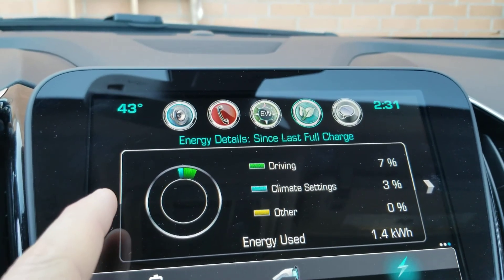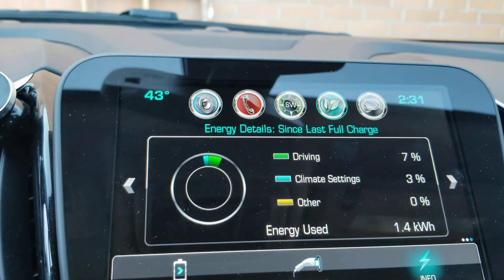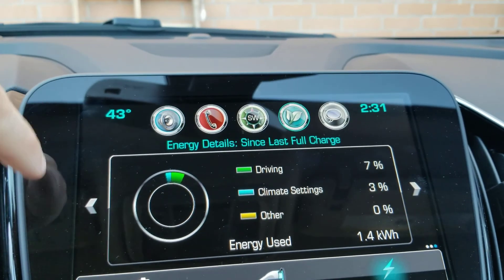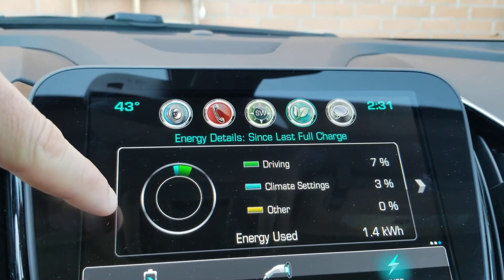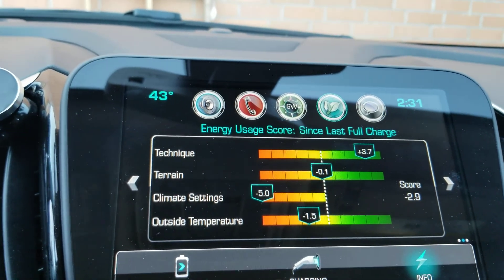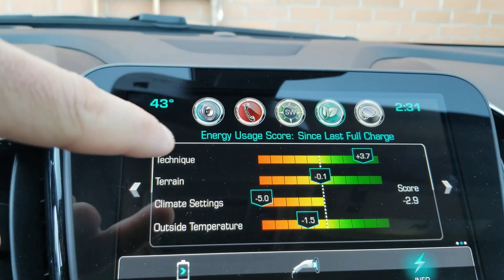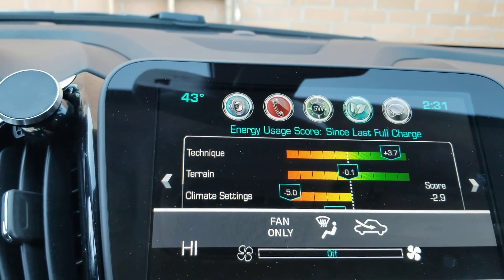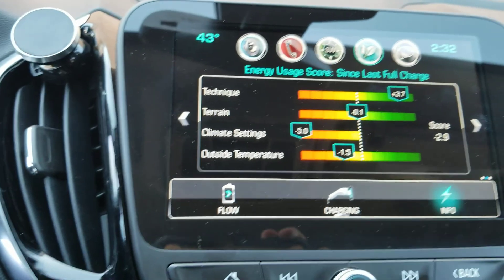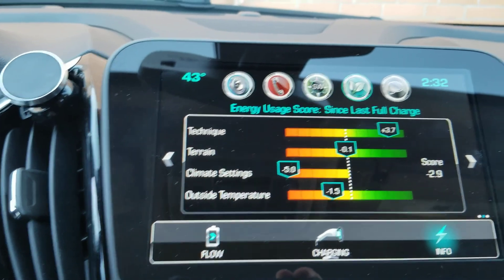On this car, only when it's at a full charge does it give you these options. I mentioned the Ford Fusion Energi always grades you on your coasting, acceleration, and braking — constantly giving you a grade score, which is cool, but you don't really need to know it all the time. This one just gives you an overall score for technique, terrain, and climate. Climate is always bad because it's cold and they're always running the climate. They do have an eco mode on this one for climate, which saves you a little bit.